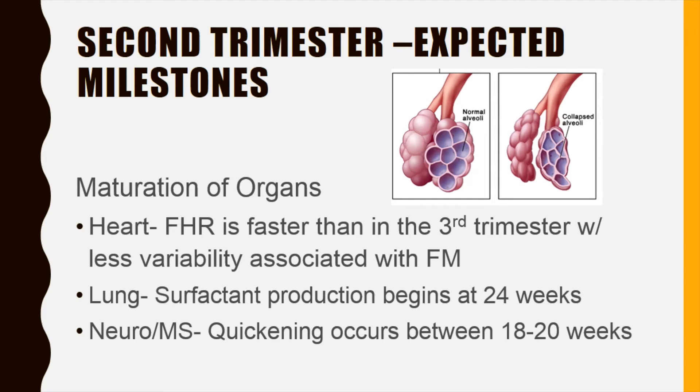Therefore, although active, it's not a strong sensation when compared to the fetus close to term.